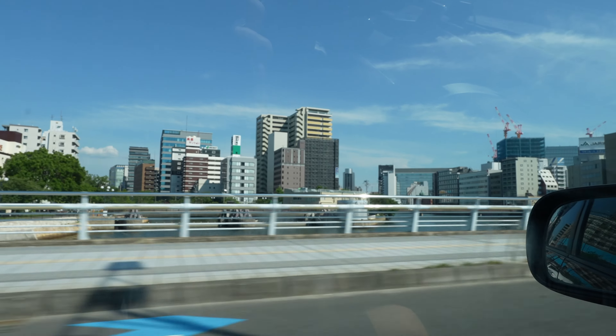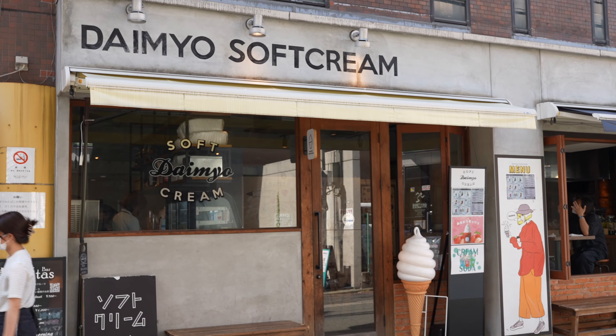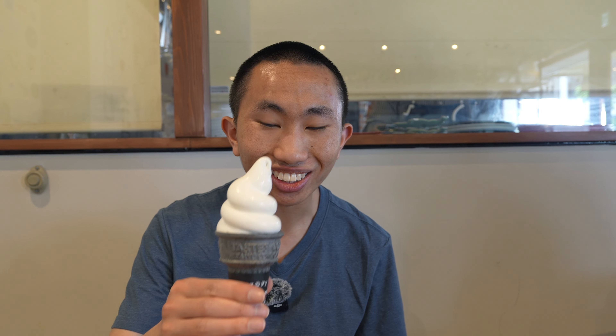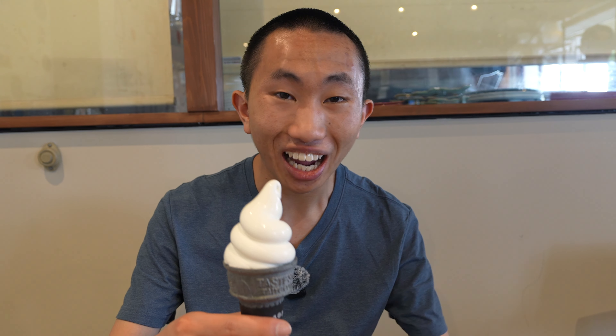Now I'm heading back to the taxi stand, and I'm going to be going across town to get some ice cream at a really popular ice cream shop, since I can't get enough of high-quality Japanese ice cream. I decided to order the milk soft serve — the Daimyo — and I think this looks really nice. It is a small portion, but it comes in a dark-colored cone, which is kind of interesting. I'm really looking forward to this because since I was in Japan last year, I'm really missing some high-quality milk ice cream. So here it goes.